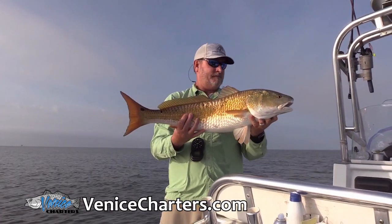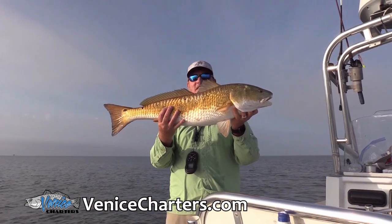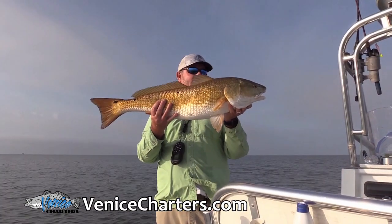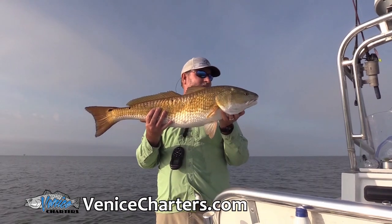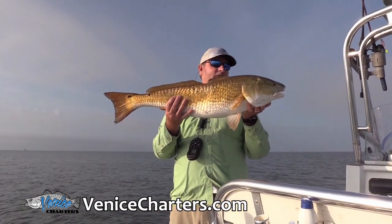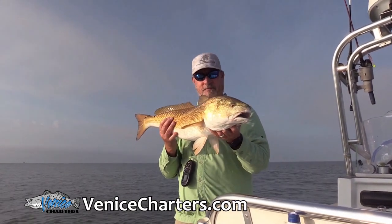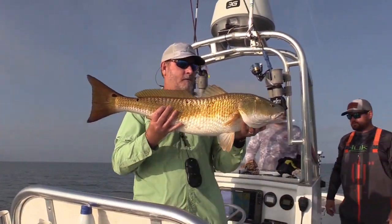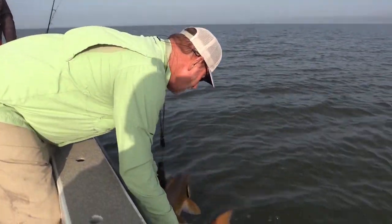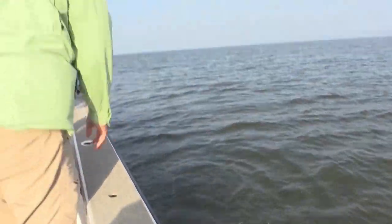There was a whole school of a hundred of them — that's the third school that size with 50 to 100 fish probably in it that we got into. And we haven't been here very long, so I'm hopeful that we'll have steady action with those guys most of the morning. I'm going to come over here and let him go. Well, big guy. We'll see you next time.